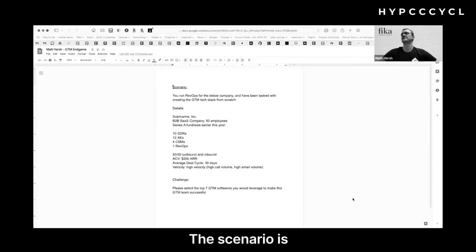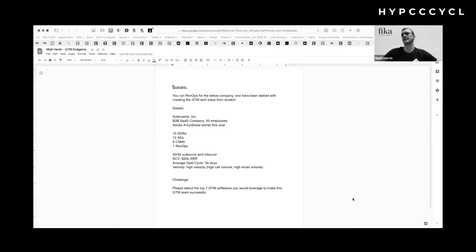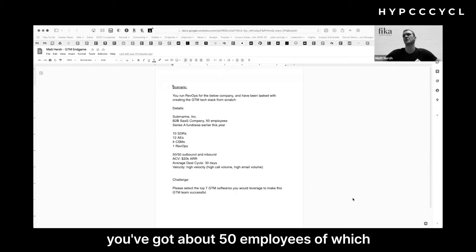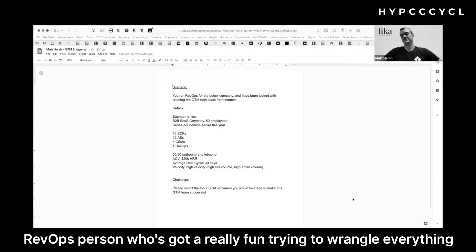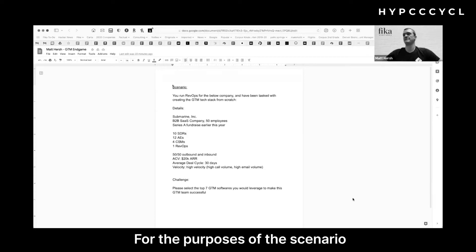The scenario is a recently funded company with Series A dollars — a B2B enterprise SaaS company with about 50 employees, of which 20 or so are on the go-to-market team. They're made up of 10 SDRs, 12 AEs, a couple of customer success and customer account managers, and one RevOps person who's got a really fun job trying to wrangle everything.